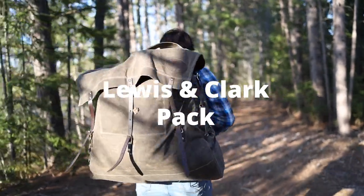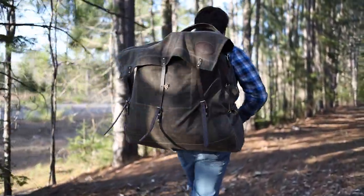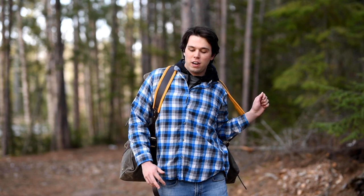My name is Sam Nesham. I'm a senior student at the University of Minnesota Duluth. Right here I have the Frost River Lewis and Clark pack. Very spacious, very, very sturdy build. I'm a big fan.